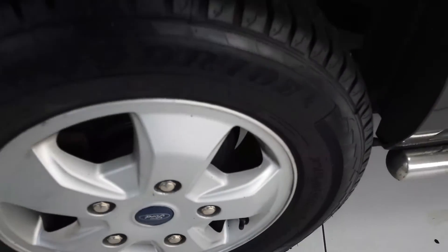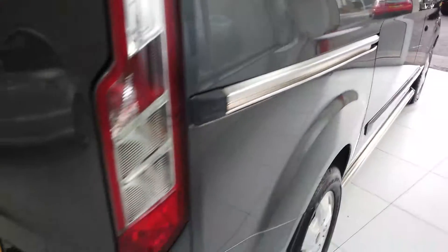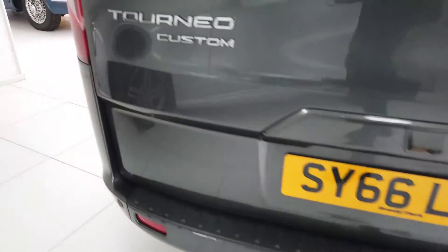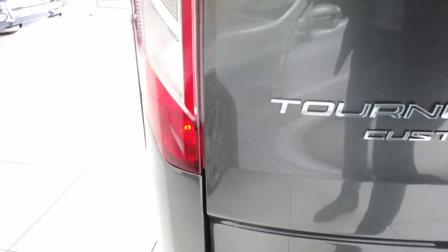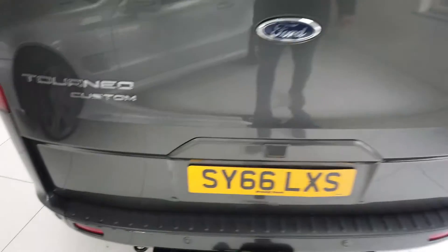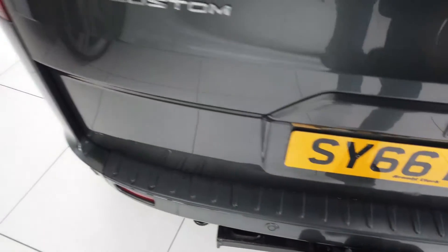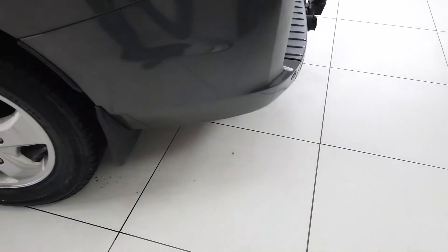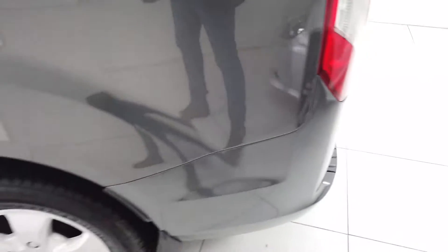Another absolutely fine wheel there. Coming around the back — everything okay around there as far as I can see. A few little marks on here too, which have been touched in previously. You do notice them up close, but not really anything significant. You've got the rear parking sensors on the back again, and all the bumpers and everything else are in pretty good condition — certainly no signs of any scuffs or scrapes.